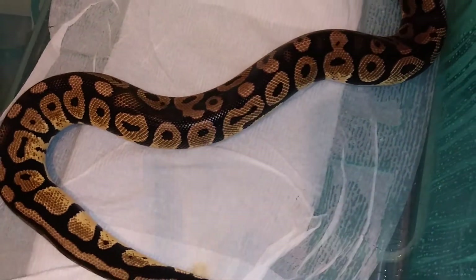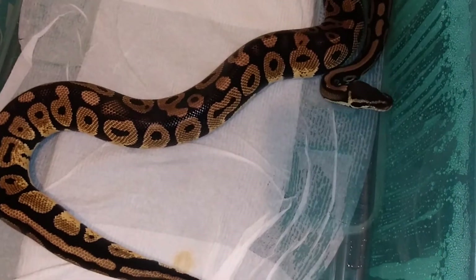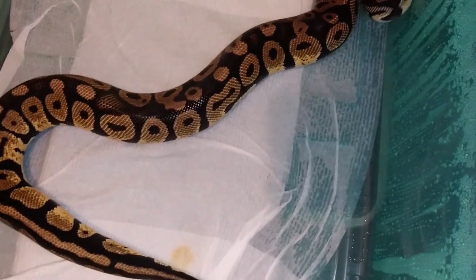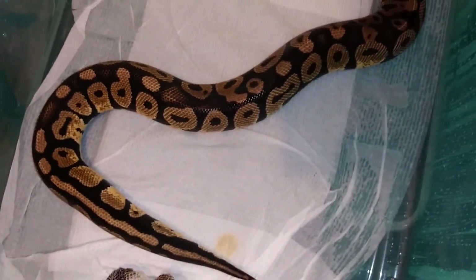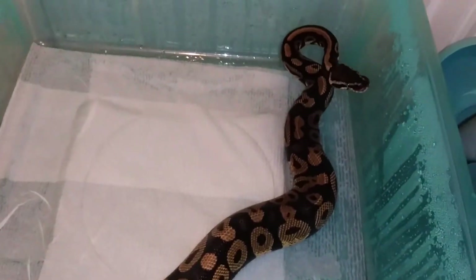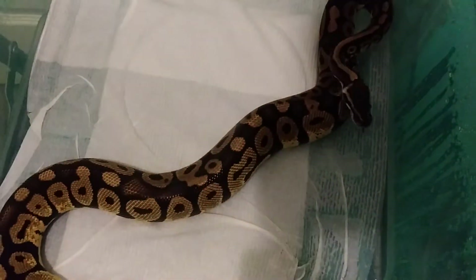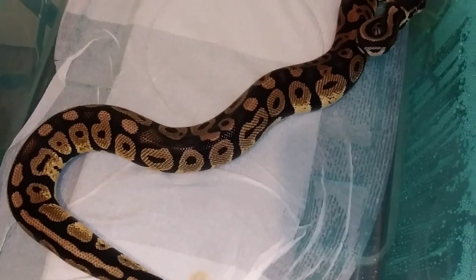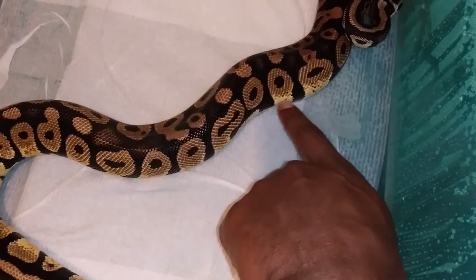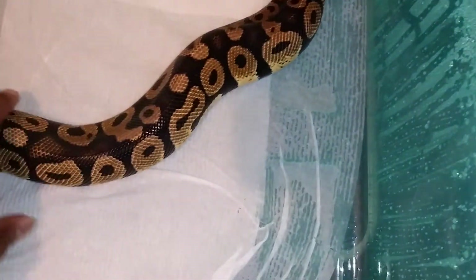Alright, y'all let me know down in the comments what y'all think about this guy. It was given to me — well, I won it in an auction. It was sent to me as a regular pastel, might be something more. Or maybe not. Looking at these blotches of yellow on the side along with the pattern itself and the belly pattern — kinda different.